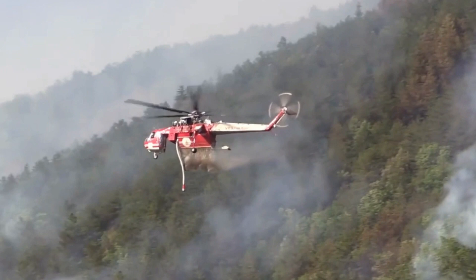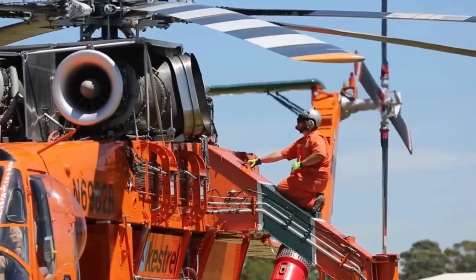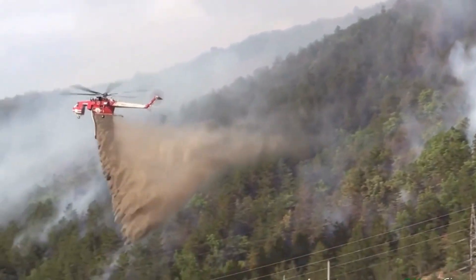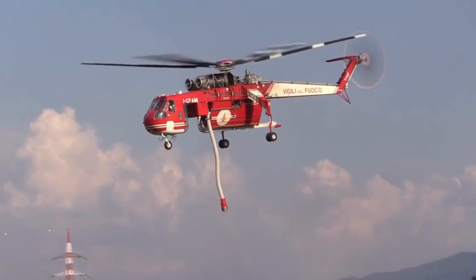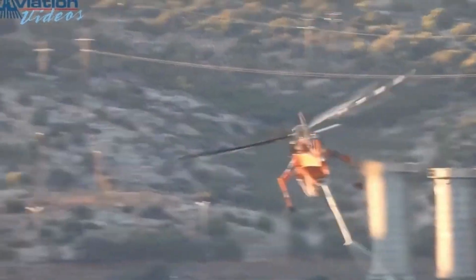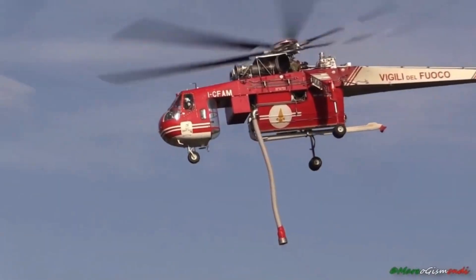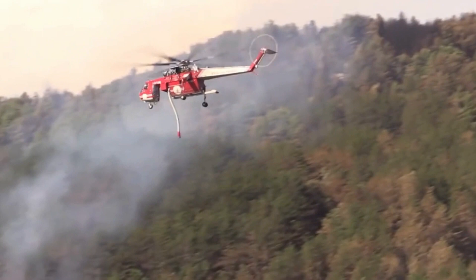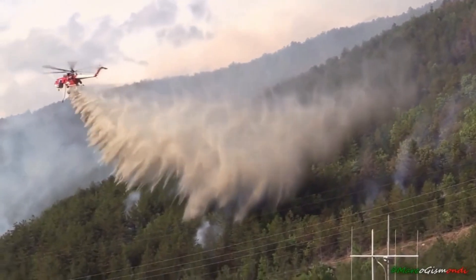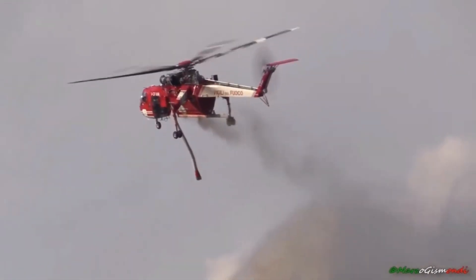Now let's delve deeper into the technical aspects that make the Sikorsky S-64 Skycrane a firefighting force to be reckoned with. Powered by twin Pratt & Whitney JFTD 12-4A engines, this heavyweight chopper can reach an impressive top speed of 110 knots and has a range of approximately 200 nautical miles. Its lifting prowess is second to none, boasting a maximum external load capacity of 25,000 pounds. The Skycrane's robust construction allows it to operate in high-temperature environments with ease, from its heat-resistant materials to reinforced components — built to withstand the hottest of situations.